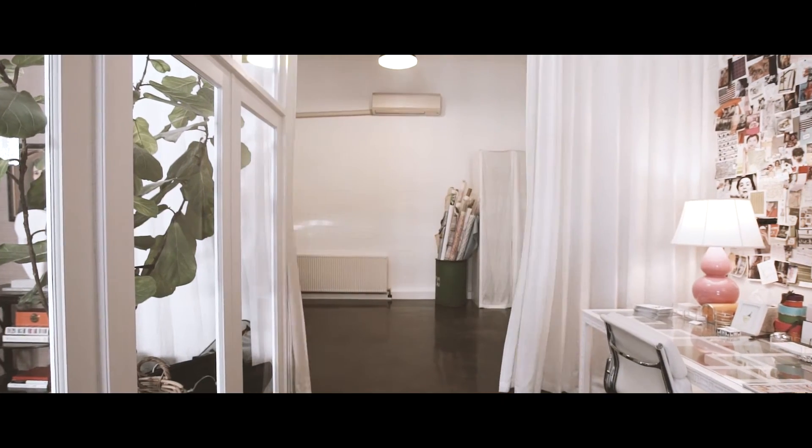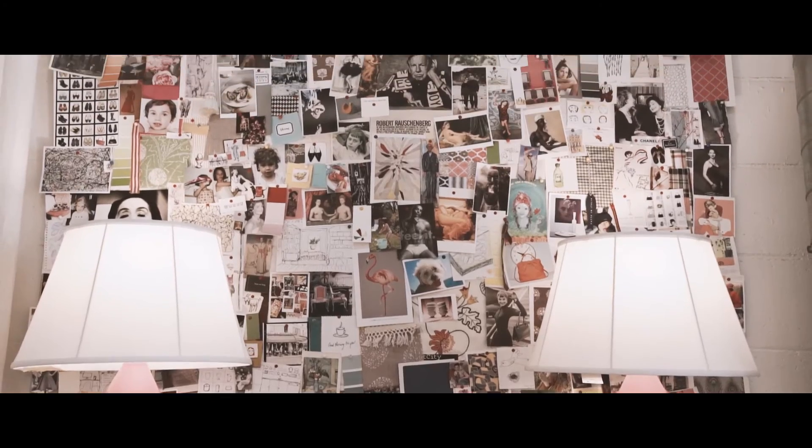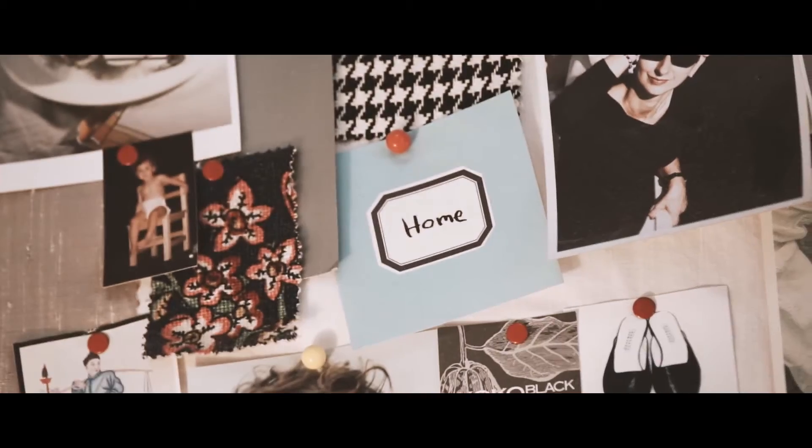When clients come here I think one of the most common things that's said is that they feel inspired. My inspiration board above my desk is something that's quite dear to me — it has a mix of everything that I use to inspire.